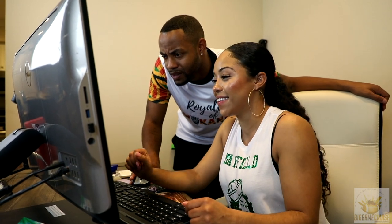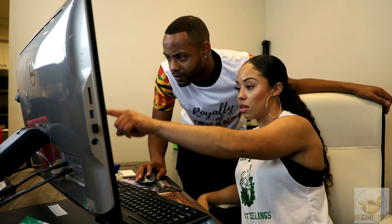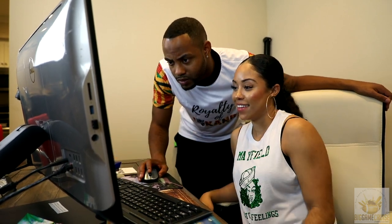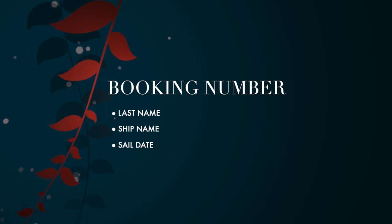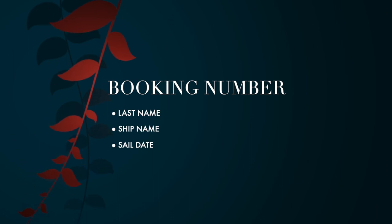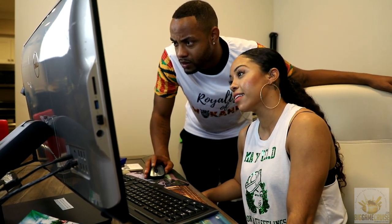On Carnival.com, scroll down to Organizer Access. Remember, you'll need the same login credentials you use for online check-in. This includes your booking number, your last name as it appears on your reservation, the ship name, and the sail date. All of this can be found on your Mayfield Elite Travel Final Payment Invoice.